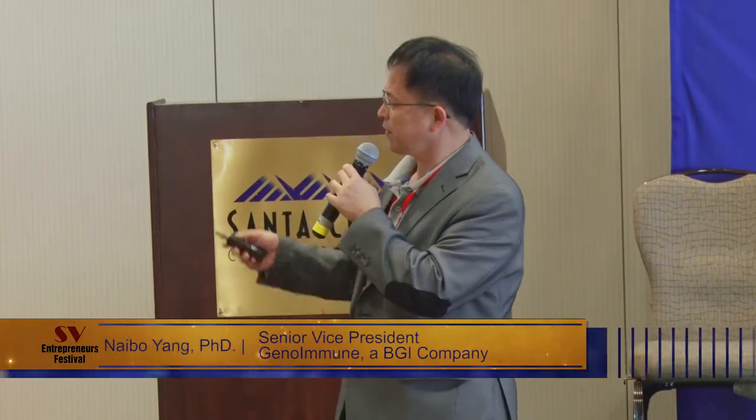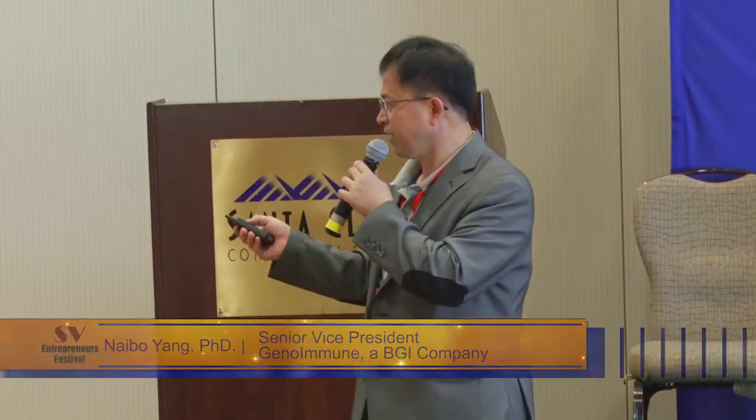I'll talk a little bit about immuno-oncology, genomics, precision medicine, and artificial intelligence. My topic is AI prediction of neo-antigens in cancer immunotherapy. The company we are talking about is one year old, called Geno Immune Therapeutics, founded last year — actually a BGI Huada Gene company. We are focusing on cancer therapeutics while the rest of BGI is doing mostly diagnostics.